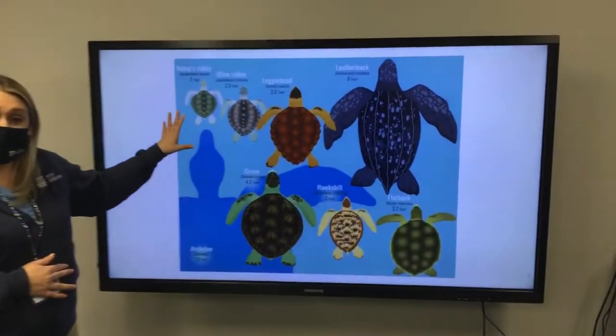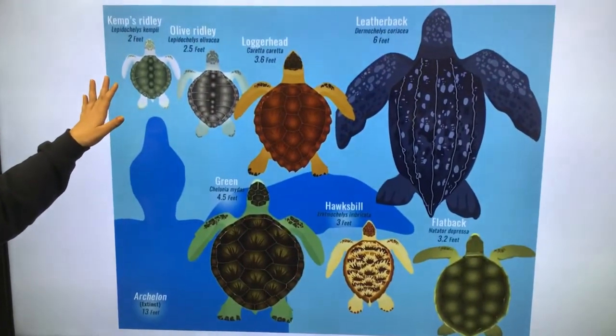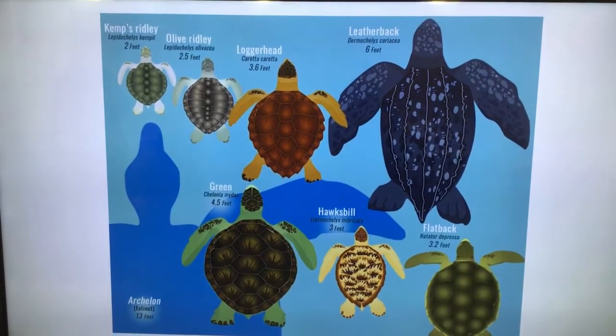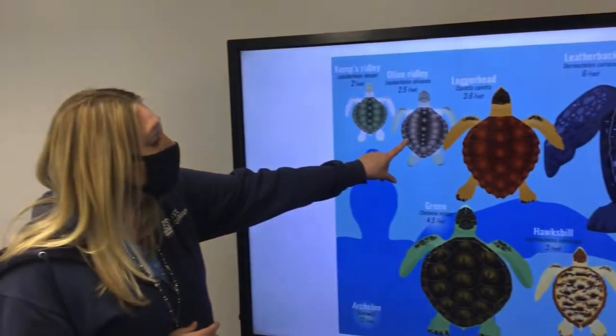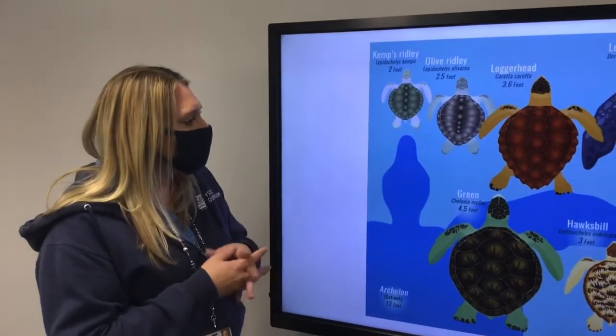We have the smallest species in the world, which is also the most endangered species in the world — that is the Kemp's Ridley. They only have one nesting beach in the world, and it's in Mexico. The second smallest is the Olive Ridley; they get to be about two and a half feet long.